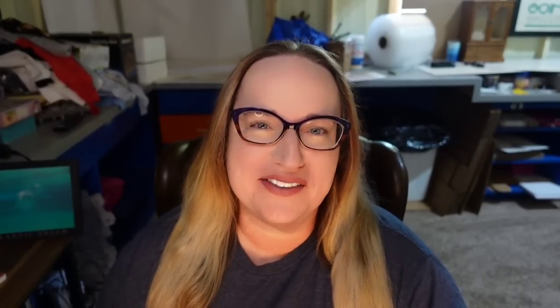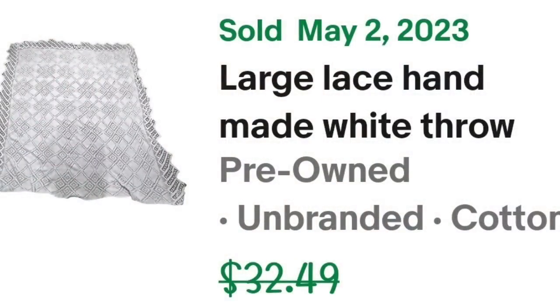Up next is a vintage crocheted blanket. For the amount of time these take to make, I feel like they should sell for more, but a lot of times they don't. This one was solid white and I'm only about $2 in. This is a large lace handmade white throw blanket, 78 by 85 inches — I listed it as hand-knit crocheted diamond pattern. I only paid $2, it sold for $25, so it's about a $19 profit, and it took about six months to sell.